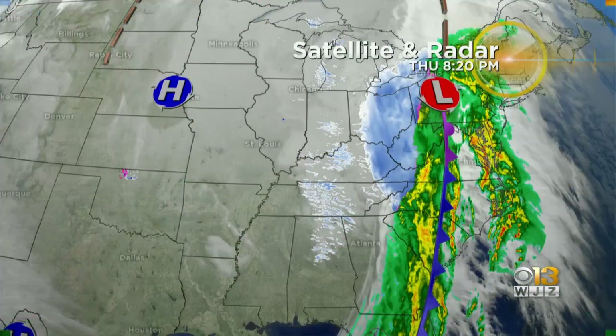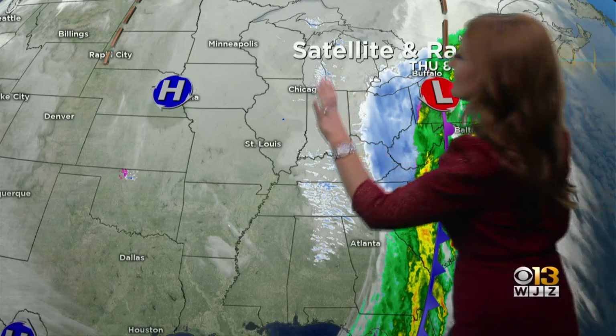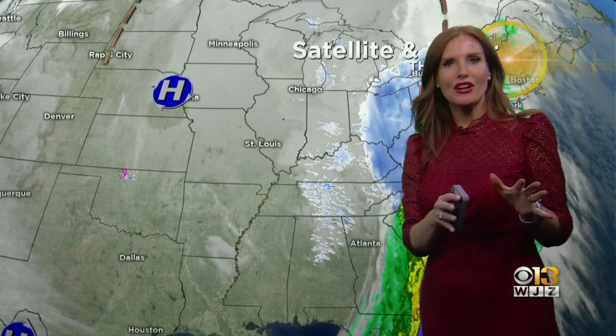We could see wind gusts with this system of 30 to 40 miles an hour. Looking at the satellite and radar, there's a bigger picture here — obviously a good amount of rain out ahead of it. Then there was a little bit of a break, and now we have this line moving through. The back end of it, however, is all snow. The Baltimore area is likely not going to see that.